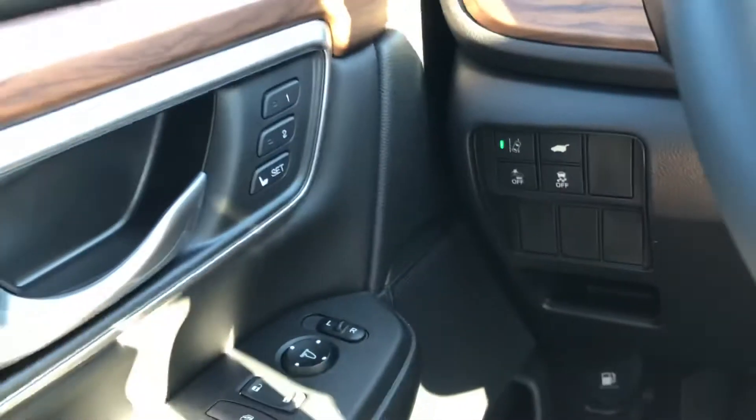Memory presets here if there's more than one driver — you can set up a setting to get in and out. This slides out for an armrest, and you get a bunch of them in the back.